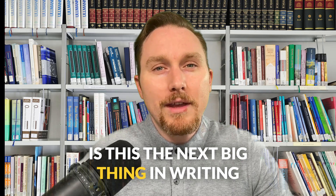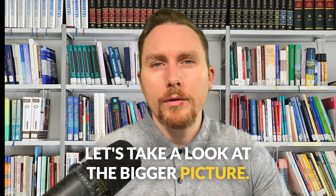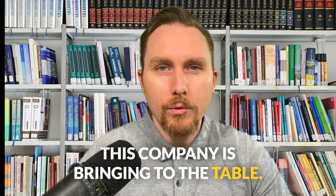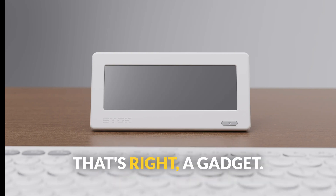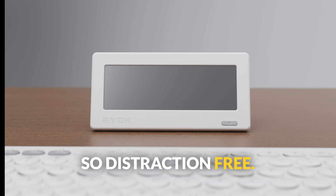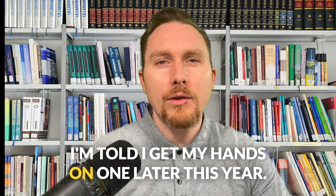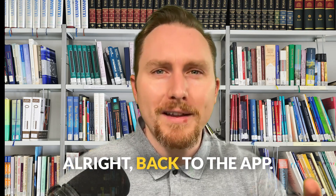Is this the next big thing in writing tools or just another interesting idea? Let's take a look at the bigger picture. The BIOC app is just one part of what this company is bringing to the table. They're also launching a dedicated writing device — a gadget so distraction-free it might literally kick your social media out of the equation. I'm told I'll get my hands on one later this year, and I'll definitely be reviewing that once it's available. All right, back to the app.